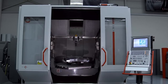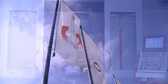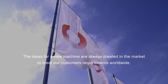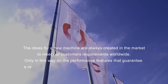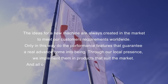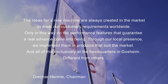Hermle Machining Centres. Many say they're the best machines in the world. The ideas for a new machine are always created in the market to meet our customers' requirements worldwide. Only in this way do the performance features that guarantee a real advance come into being. Through our local presence, we implement them in products that suit the market — and all of this exclusively at the headquarters in Gossheim. Different from the others. This film will show you how.